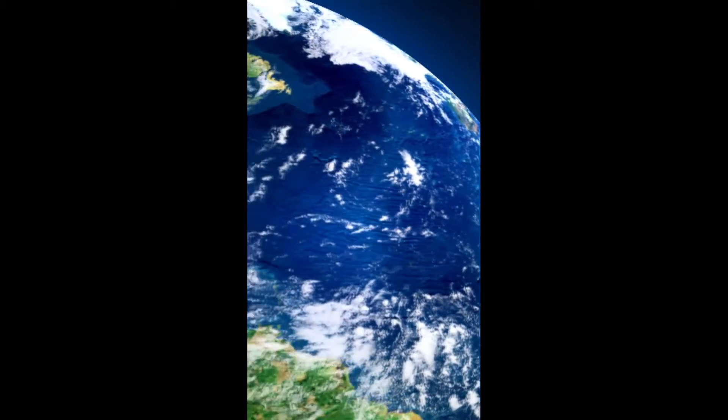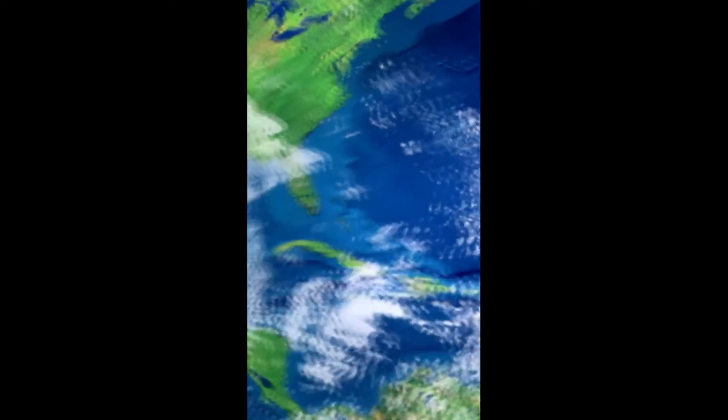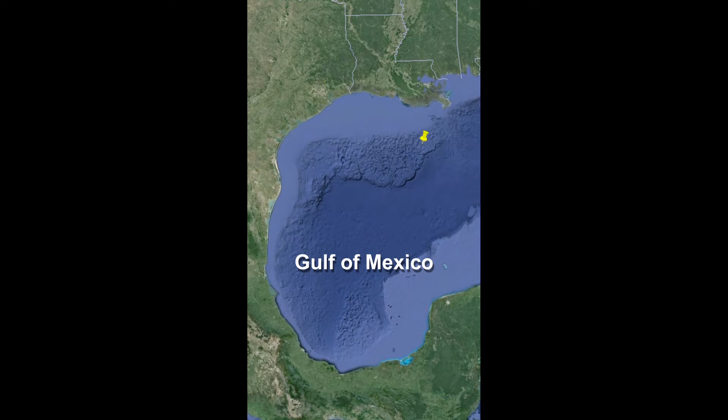One of the most prolific regions for offshore oil and gas exploration and production is an area in the very deep waters of the remote central Gulf of Mexico. It's approximately 200 miles offshore southeast of Galveston, Texas — equivalent to the distance from Houston to Dallas.